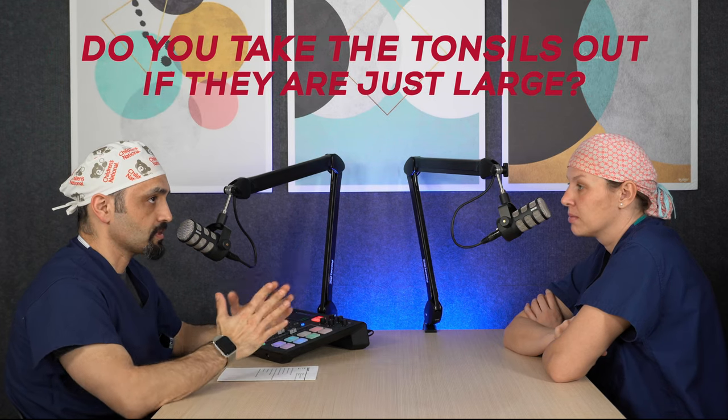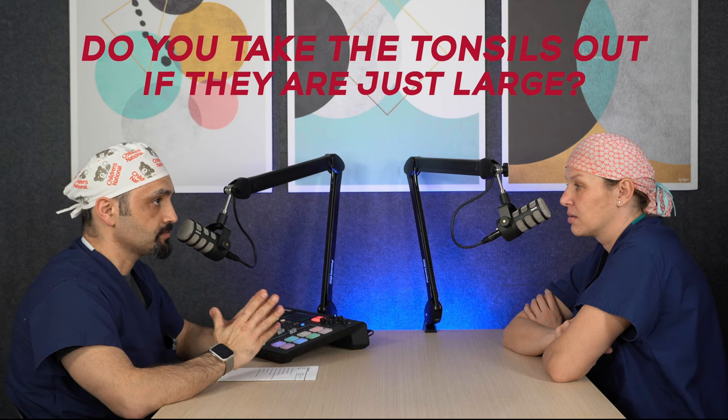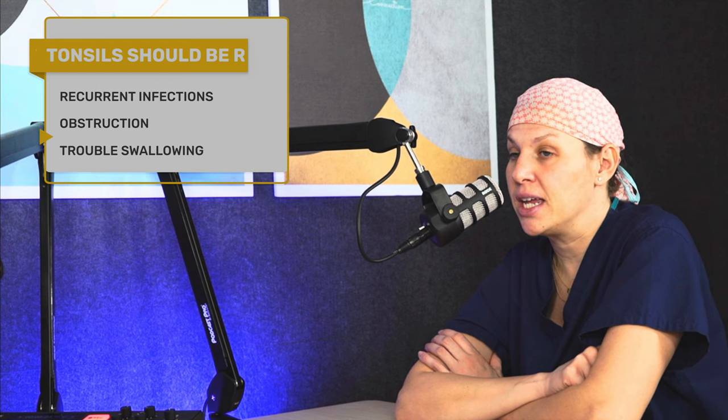What about when the tonsils are large? I know there's a classification of sizes of tonsils. Do you take tonsils out just because they are very large or touch each other? No. You can have big tonsils and be completely asymptomatic — it's like having big feet. We take big tonsils out when they're causing recurrent infections, obstruction like obstructive sleep apnea, or if your child is having trouble swallowing and modifying their diet for certain foods because they feel the tonsils and don't want to eat certain food consistencies.